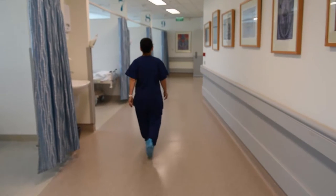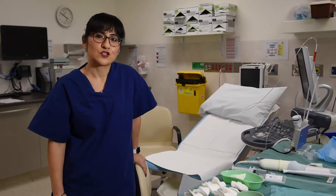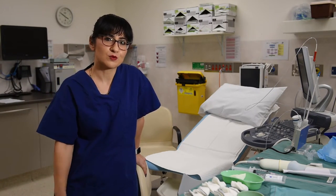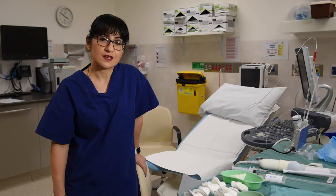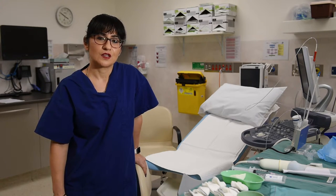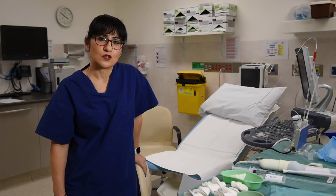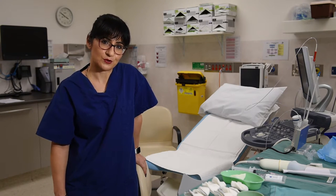We then take you down the corridor to your procedure room, and here is the room where the magic starts to happen. During your procedure, the aim is for you to be as comfortable as possible, and there'll be a team of people looking after you. There'll be a couple of nurses, a scientist, your doctor, and possibly an anaesthetist. Your support person and partner can also be present too.